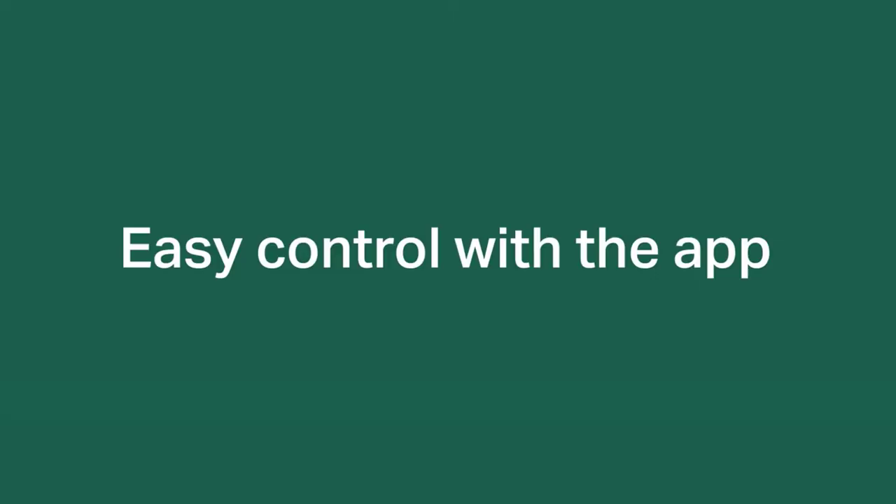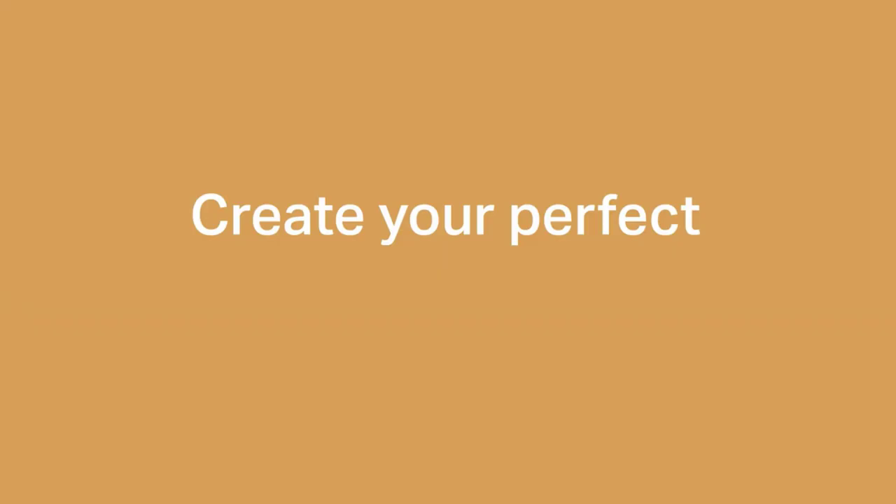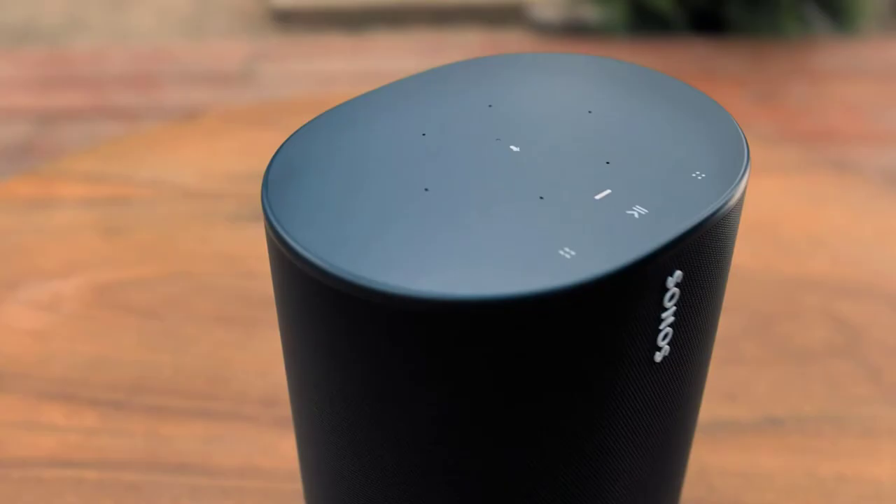You can hear a noticeable improvement in quality when compared with many other smart speakers on the market. At 6.3 x 4.7 x 4.7 inches, 4 pounds, and available in black or white, the unassuming unit fits in just about anywhere. It's easy to pair two Sonos Ones together for stereo sound, add the speaker to a surround sound system, or make it part of a multi-room audio configuration. Plus, with automatic firmware updates and intuitive touch controls, the Sonos One is extremely user-friendly for such a full-featured smart speaker.